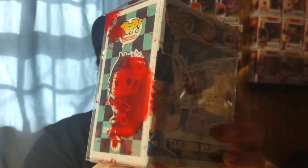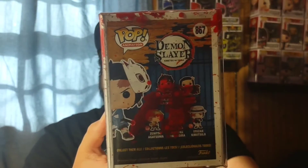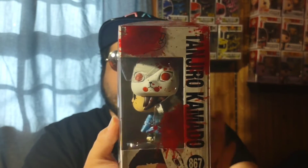Next up are some pop protectors I picked up from Zobe — bloody protectors I'd been eyeing for a while. I'm showing them on a Tanjiro from Demon Slayer I already had in the collection. The bloody protectors look awesome — they do a full 360-degree display and look cool with the Demon Slayer pops since it fits the vibe of the show. Definitely check out Zobe if you're looking for bloody protectors.